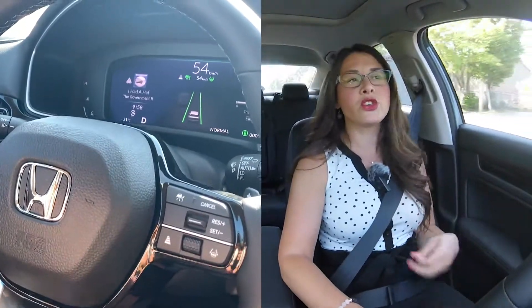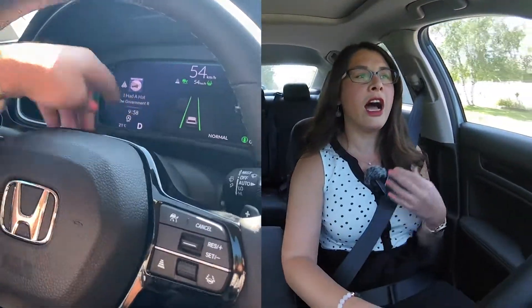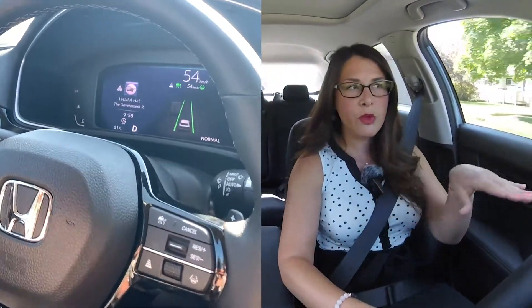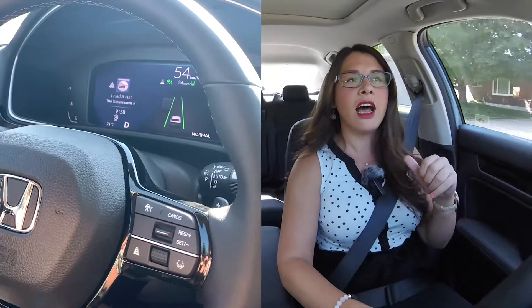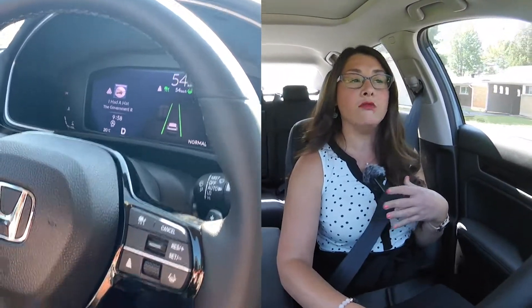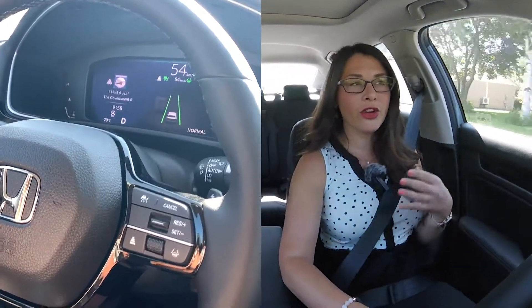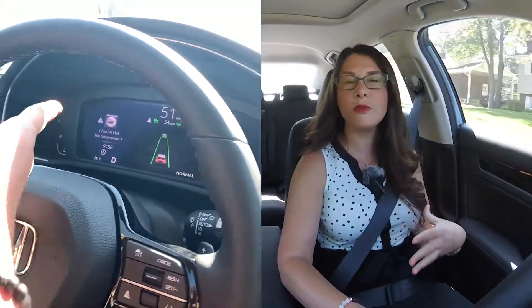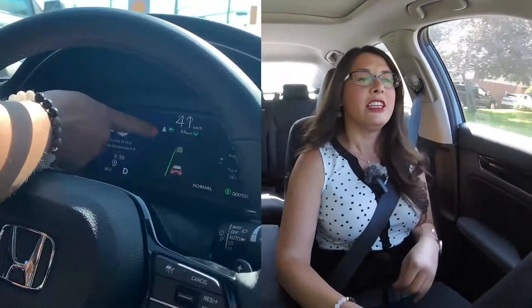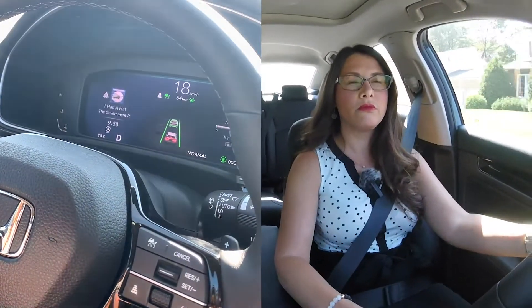So if you set your speed at 90 kilometers an hour and they're going 100, it's going to keep you at 90 kilometers an hour and just keep you at that pace. But if they're going 80 kilometers an hour and your speed is set at 90, your car will actually slow you down to keep pace with them. I think that's one of the things I like about this car — it actually really slows down and you can feel it.